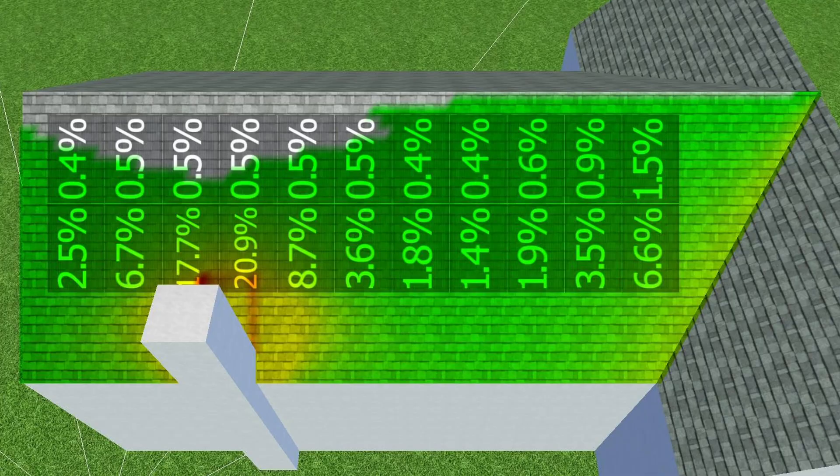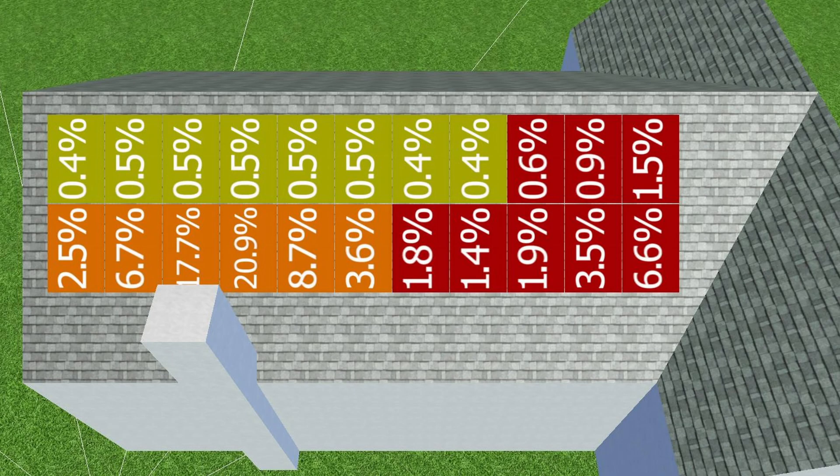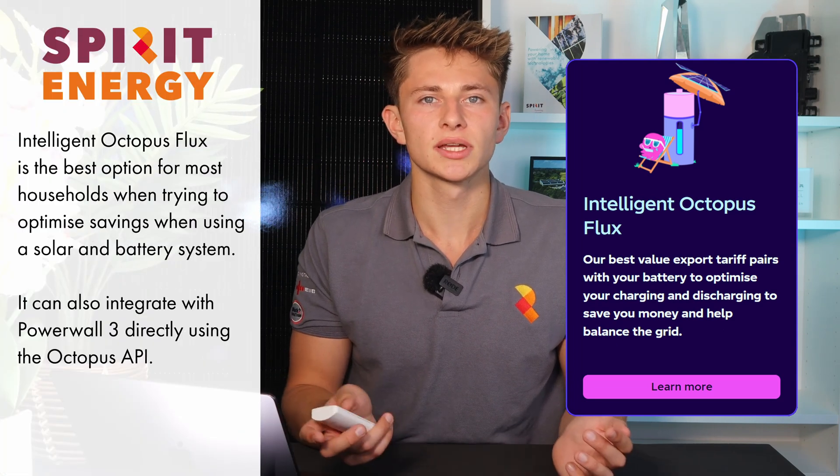Sam's solar PV system will be shaded by a chimney stack, resulting in an annual yield reduction of 7.6%. The Powerwall 3 has 3 MPPTs, which will also help with mitigating shade from the chimney. On the screen now you can see the optimal string design for the Powerwall 3 that we worked out using the PV Sol software. We also discussed the best tariff for Sam to move onto following the installation, and ultimately settled on Intelligent Octopus Flux, as that would optimise his savings the most and integrate with Powerwall 3 via the Octopus API.